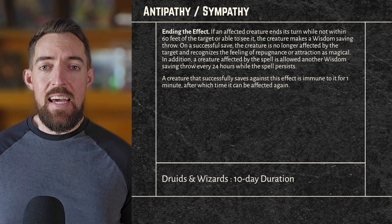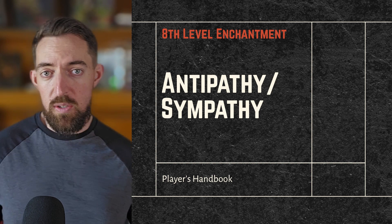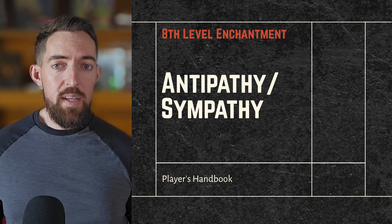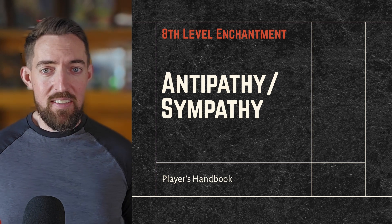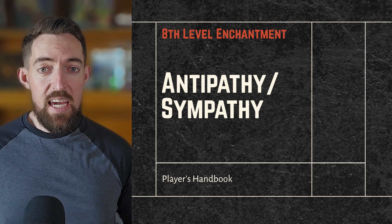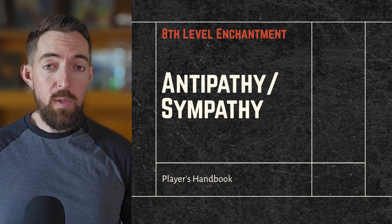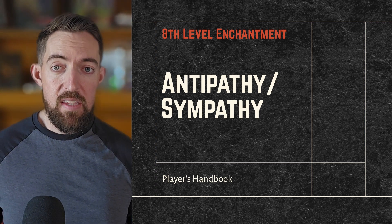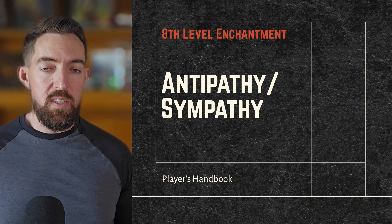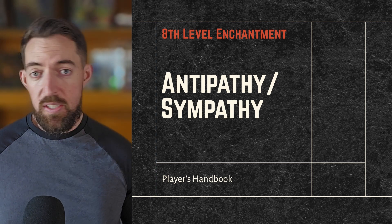Available in all editions of D&D, Antipathy/Sympathy started out available only to Wu-Jen with the introduction of Oriental Adventures in 1985 for 1st edition. 2nd edition split the two spells, added a 1,000 gold cost, and any creature that succeeded on a saving throw but stayed in the area would lose 1 DEX per round. 3rd edition kept the split for druids, sorcerers, and wizards, with Sympathy costing a whopping 1,500 gold in crushed pearls, and each spell could dispel the other. 5th edition reconnected the spells, removed the gold cost, and removed sorcerers from the spell list.